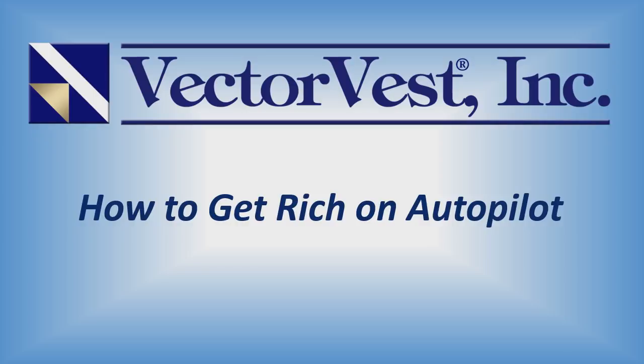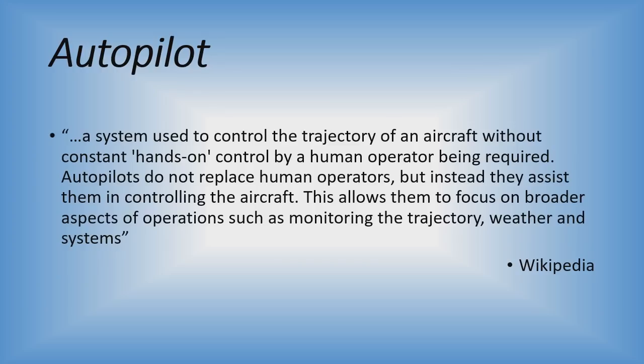Wikipedia offers a useful definition of an autopilot: it's a system used to control the trajectory of an aircraft without constant hands-on control by a human operator being required. Autopilots do not replace human operators, but instead they assist them in controlling the aircraft, allowing them to focus on broader aspects of operation such as monitoring the trajectory, weather, and systems.